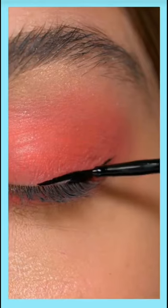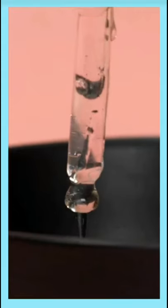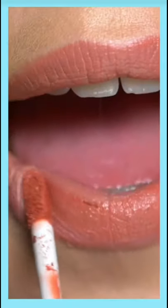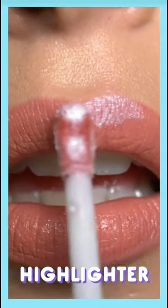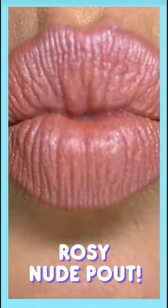Hey there beauty hackers! Ever wish you could look as effortlessly cool as those influencers out there? Today we're hitting you with some trendy beauty hacks to get their look. Add a touch of lip gloss and pucker your lips, then add a touch of highlighter for the perfect rosy nude pout.